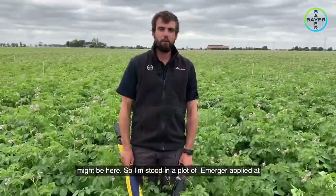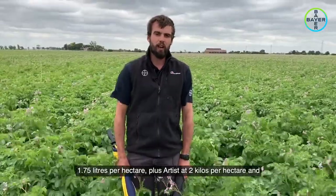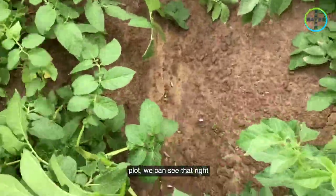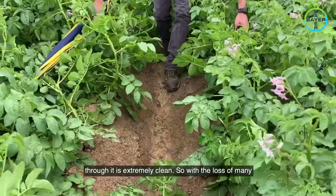I'm now standing in a plot of Emerger applied at 1.75 litres per hectare plus Artist at 2 kilos per hectare. When we delve down into the plot, we can see that right through, it is extremely clean.